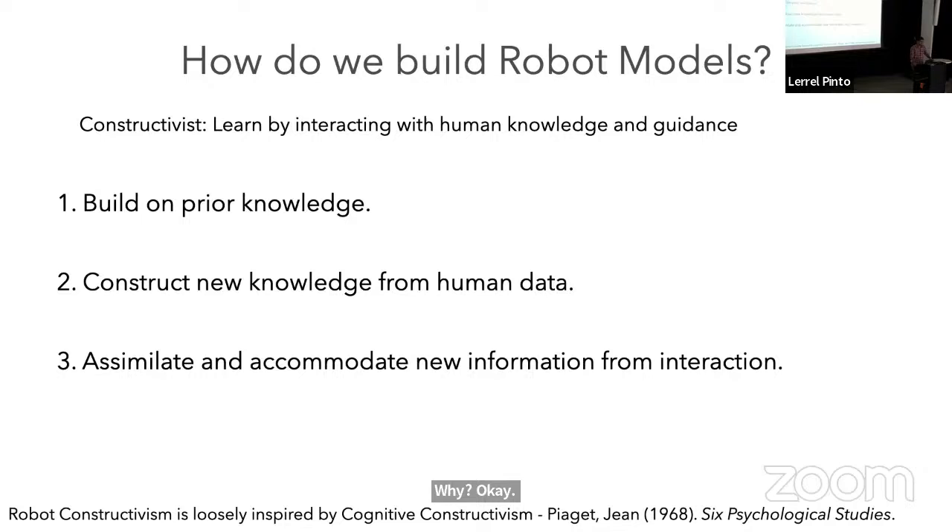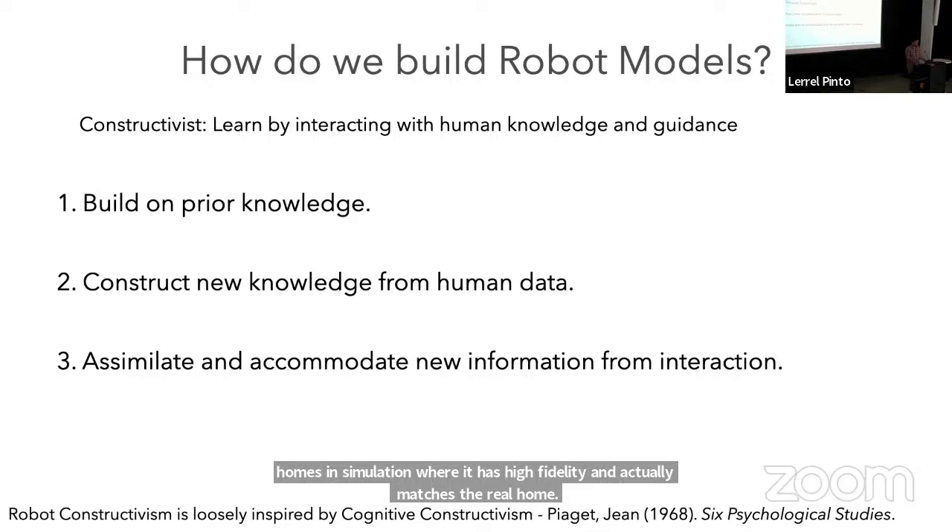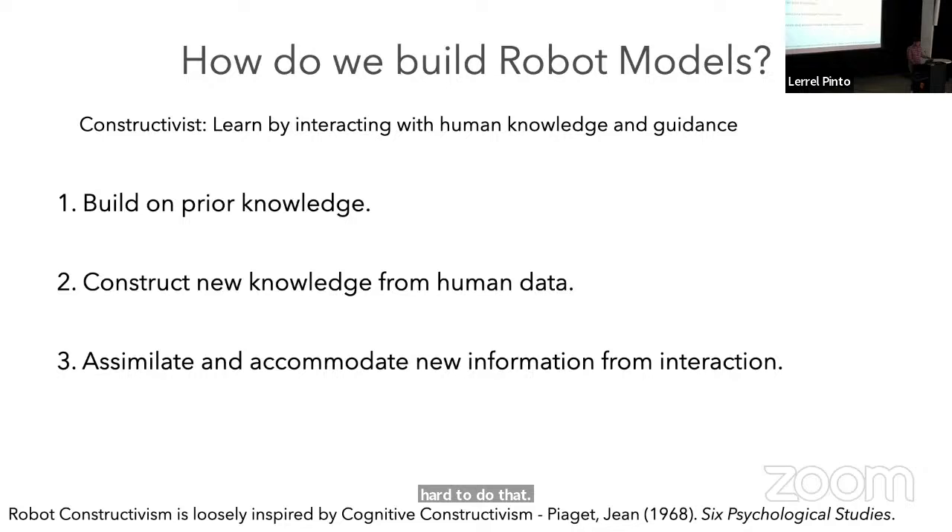Q: Why don't we just learn from lots of simulation? A: This is already being done. For some problems, training in simulation and transferring learned models to the real world is the way to go — for example, locomotion. The problem in simulation is building environments that match the distribution of what robots will see in the real world. The hard part of sim-to-real is the real-to-sim part: observing the real world and creating simulations of that. If you had a way to generate a million high-fidelity homes in simulation, that would be the way to go — it's just really hard to do.